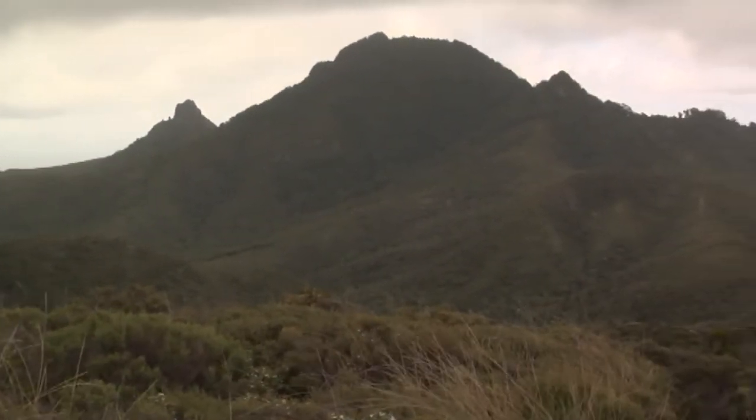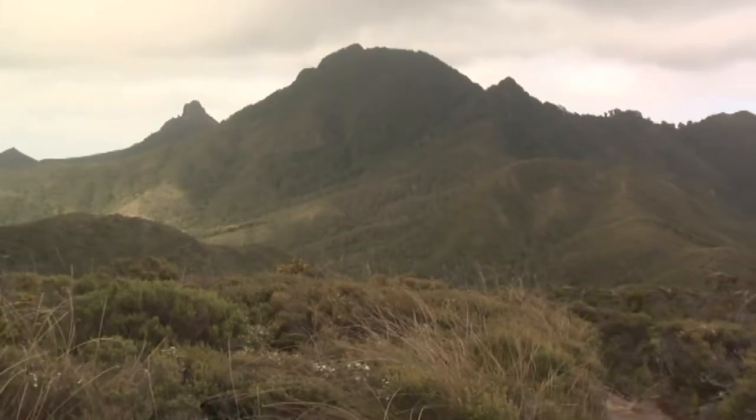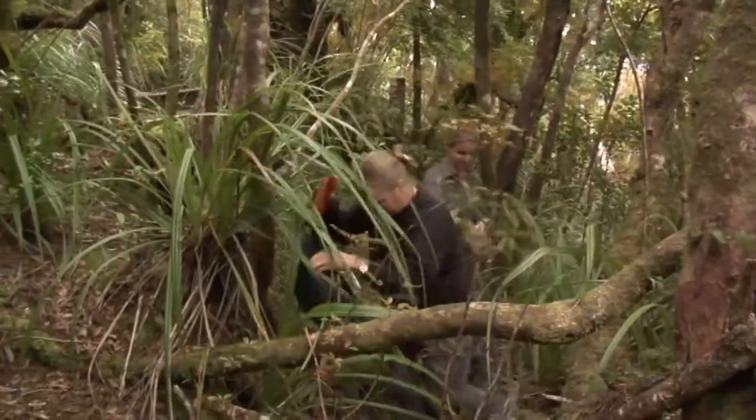Biz, what are these seabirds doing living right up here in the bush? Well mostly this is a remnant population. They probably would have nested all the way down to sea level and historically they actually were recorded over the entire North Island and down to Northwest Nelson. This is the best remnant piece of forest and so it's the best place for them to live. All the rest has been burnt or farmed.